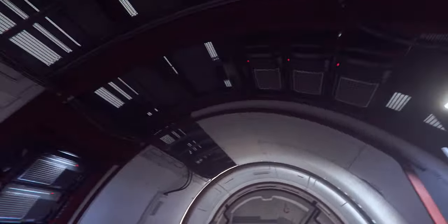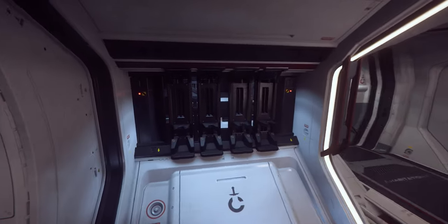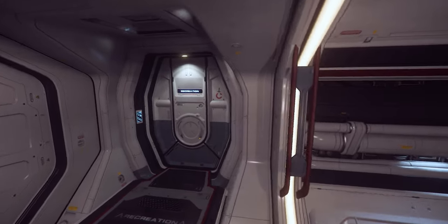The Star Runner is also the first ship of its kind to include light switches. What you make of that I don't know, but it's definitely something new and unique, and it might entertain you to come up with some fantastic use case scenarios for those light switches.